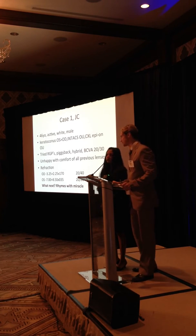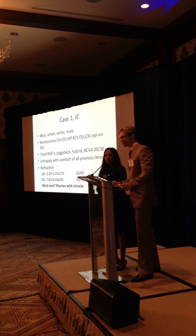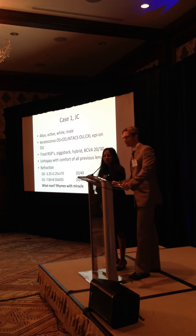So what can we do next? I'll give you a hint — it rhymes with miracle. At least my patients say it rhymes with miracle. Sclerals — scleral rhymes with miracle.